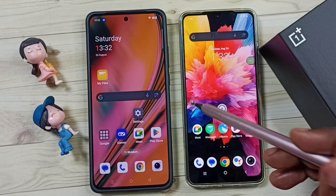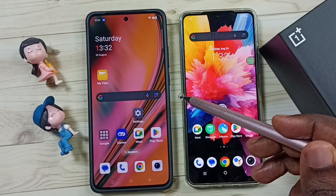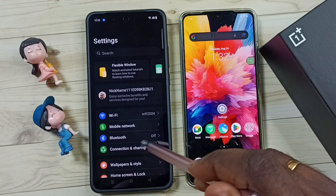This video shows how to fix the issue of hotspot automatically turning off. Please subscribe, like, and share the video. First, go to Settings and tap on the Settings sub icon, then go to Connection and Sharing.